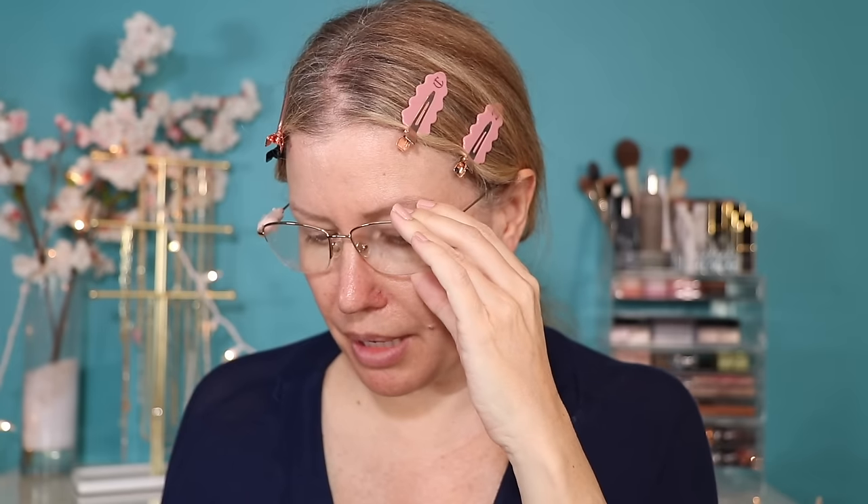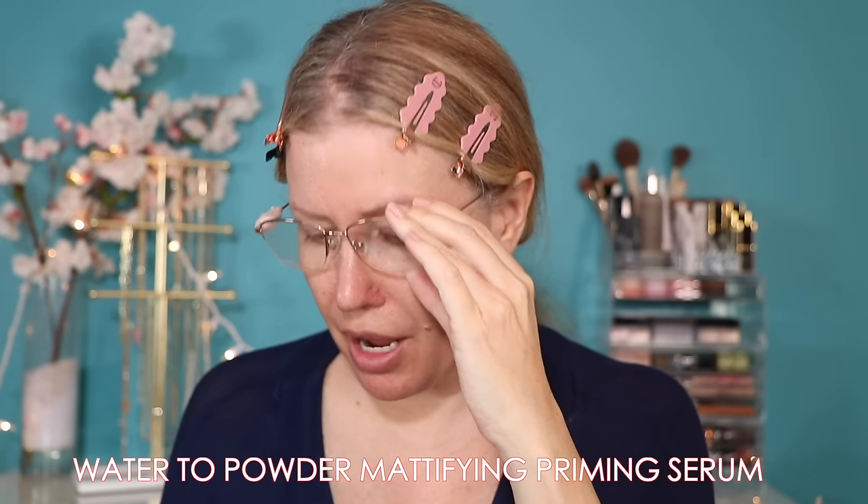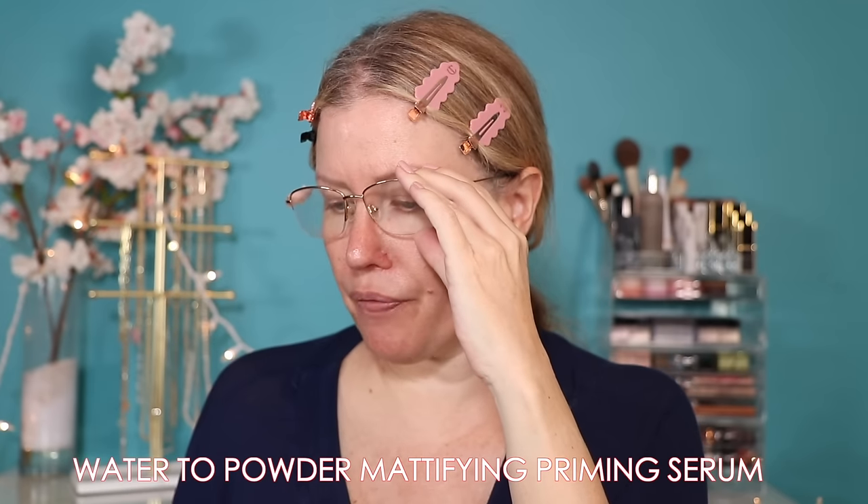It says this is a multi-action water to powder mattifying priming serum that controls shine, refines, and soothes with their comfort matte complex. The directions say to press the bottom to dose a quarter-size amount, start on the T-zone, use fingers to tap, then pat and blend all over the face.